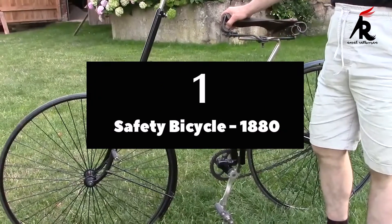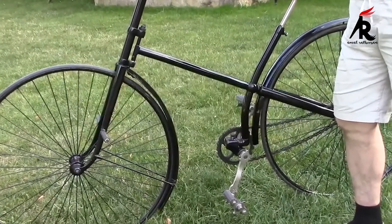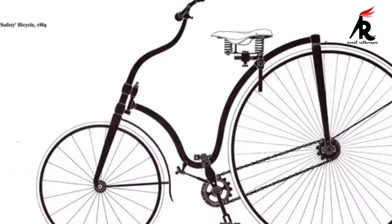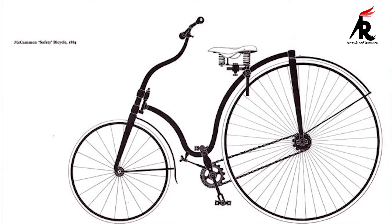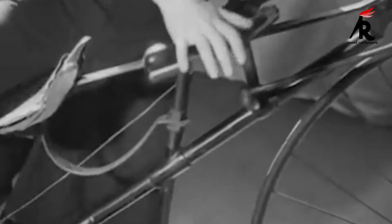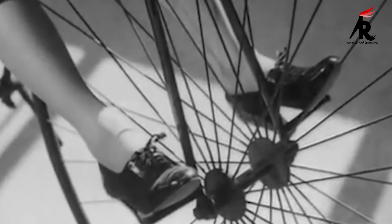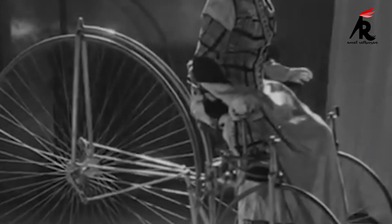Number 1. Safety Bicycle 1880. A safety bicycle is a type of bicycle that became very popular beginning in the late 1880s as an alternative to the penny farthing, and is now the common type of bicycle. Early bicycles of this style were known as safety bicycles because they were noted for being safer than the high wheelers. Unlike with the penny farthing, riders' feet were within reach of the ground, making it easier to stop.